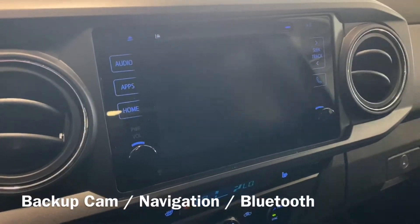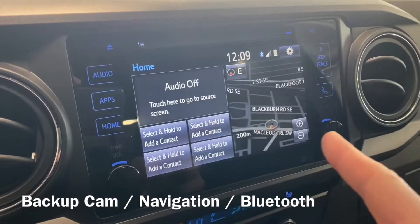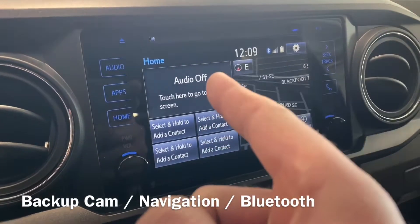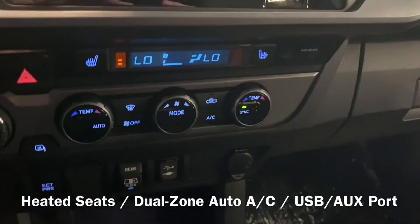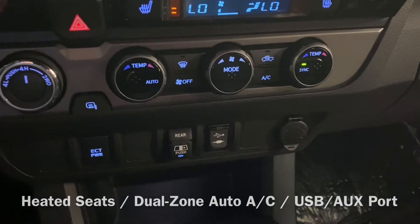I'm gonna put it in backup here so you get your backup camera, navigation, Bluetooth, audio, dual zone climate control, heated seats, USB auxiliary port, 4x4.